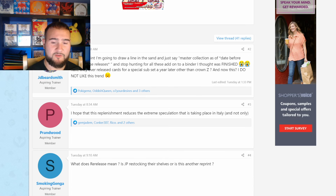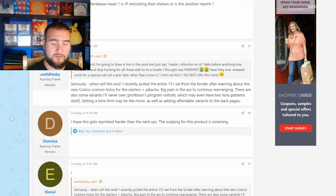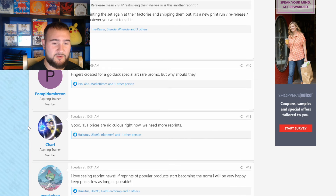Someone commented: 'I hope this replenishment reduces the extreme speculation taking place in Italy and elsewhere. Is this a restock or another reprint? I hope this gets reprinted harder than the Zard UPC — the scalping for this product is sickening.' Yeah, the scalping is insane. When 151 first came out a year and a half ago I saw a couple of ETBs, and ever since they do restock 151 ETBs but they're gone instantly. People buy a whole case's worth right off the shelf at Walmart and they're gone reselling them. Someone else said: 'Good, 151 prices are ridiculous right now, we need more reprints.' Honestly, I'm not someone who has a bunch of product stashed away, so if they reprint it I don't really care — I'll just buy some more and open packs and enjoy the hobby.